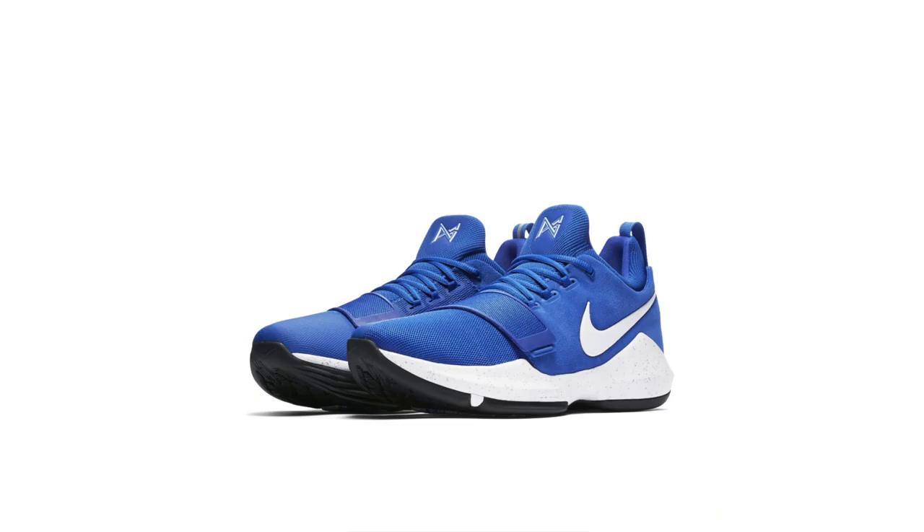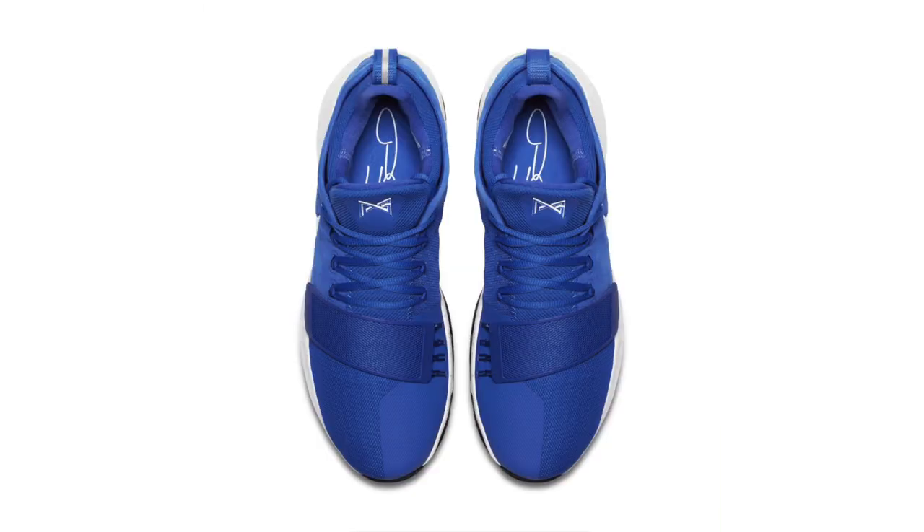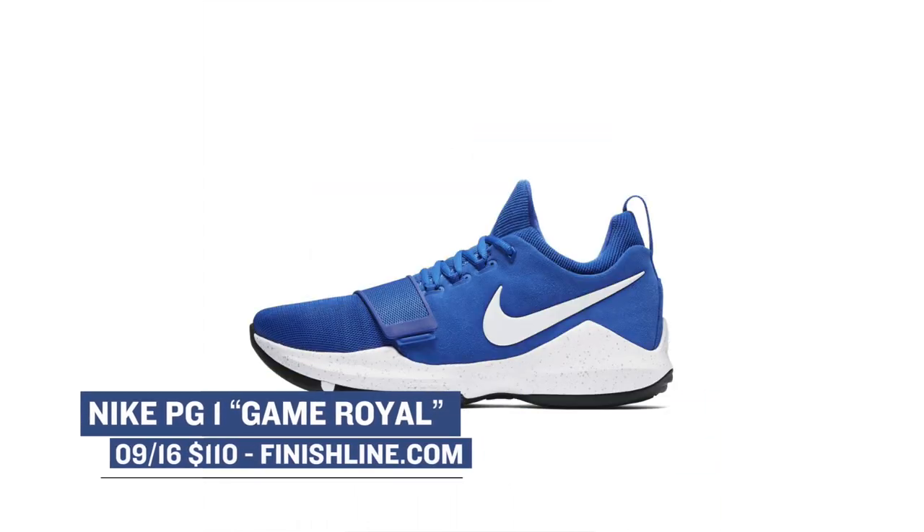For you b-ball players out there, if this weekend you want to get your game on, the Nike PG-1 is dropping in the Game Royal colorway. I think all the brands are doing a really great job at this low price point when it comes to basketball sneakers, and the PG-1 is one of the best out there. Those will be available over at Finish Line for $110.